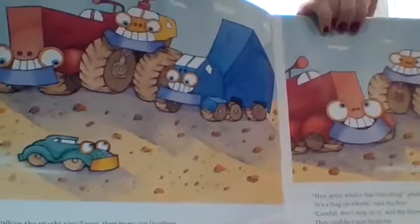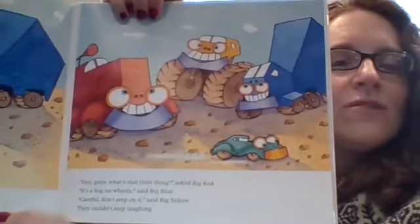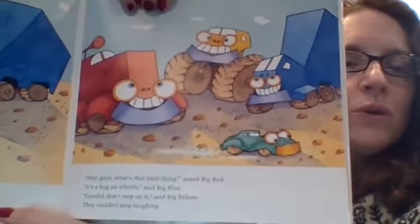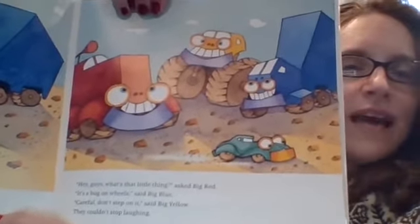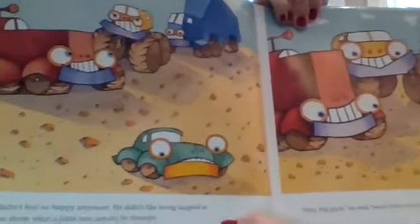When the trucks saw Trotto, they burst out laughing. 'Hey guys, what's that little thing?' asked Big Red. 'It's a bug on wheels,' said Big Blue. 'Careful, don't step on it,' said Big Yellow. They couldn't stop laughing. Was that nice? Not really. They don't even know Trotto and they're making fun of how small he is.